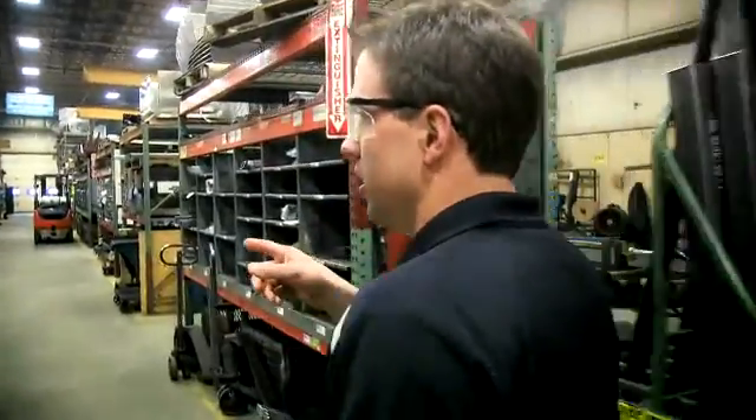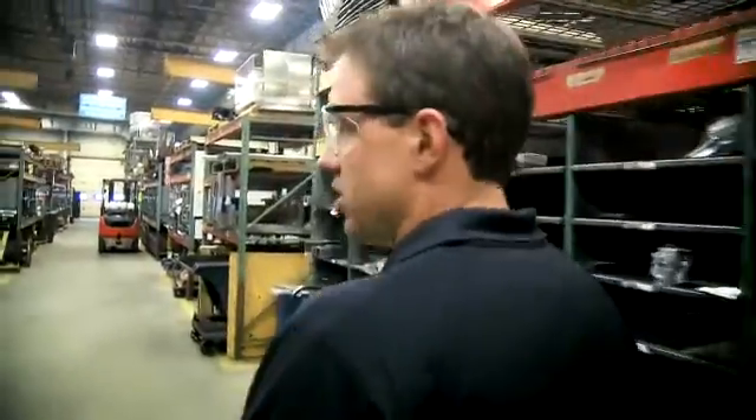We're going to come down here to our robot and talk to Matt, who's operating it right now. Let's go take a look.